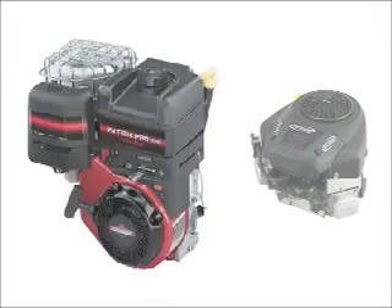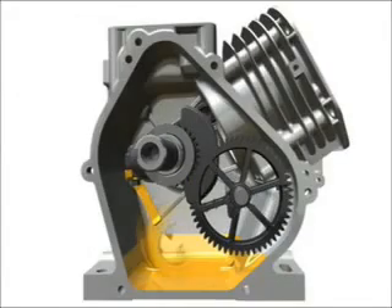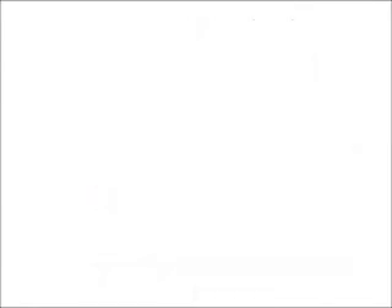On horizontal crankshaft engines, the dipper is attached to the connecting rod. It picks up oil from the reservoir and spreads it across bearing surfaces as the piston travels through the cylinder.